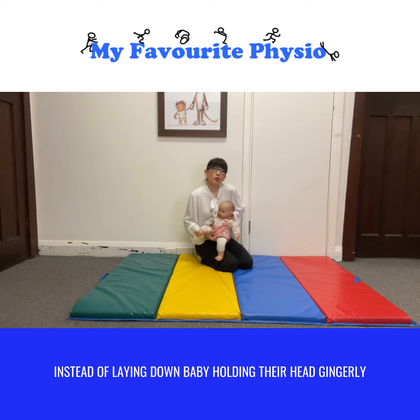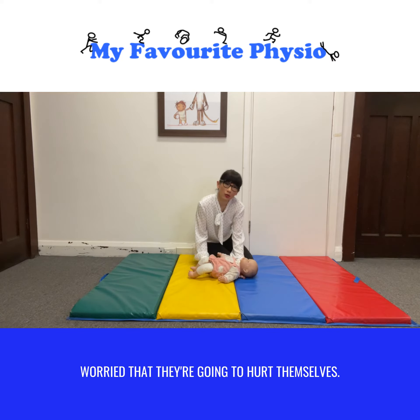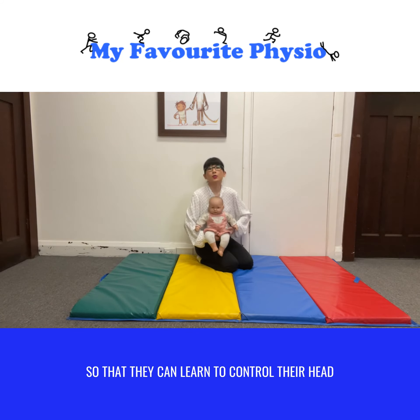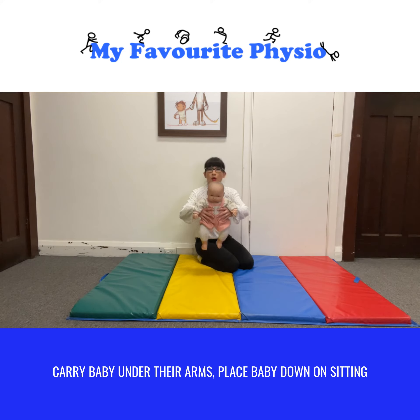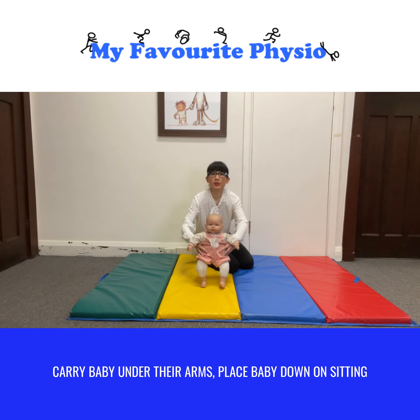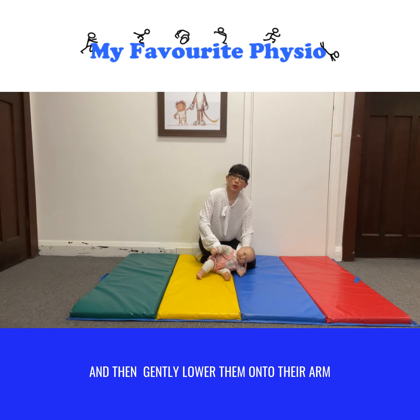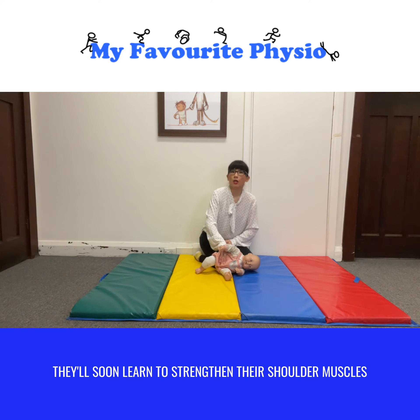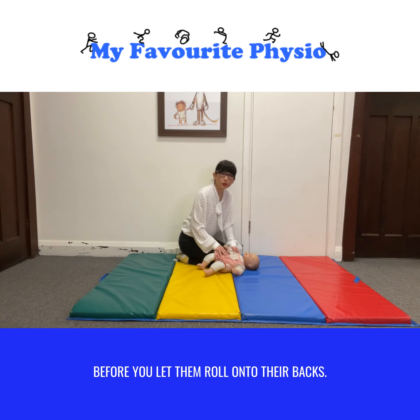Instead of laying baby down holding their head gingerly worried that they're going to hurt themselves, you could actually be putting baby down so that they can learn to control their head and strengthen their neck muscles. Carry baby under their arms, place baby down onto sitting and then gently lower them onto their arm so they're learning head control, and they'll soon learn to strengthen their shoulder muscles before you let them roll onto their backs.